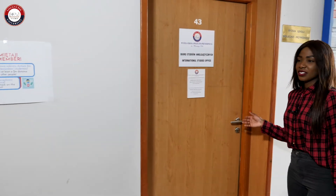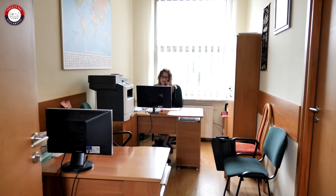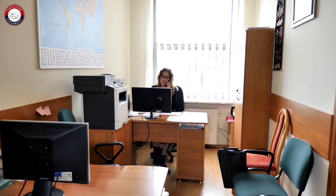This is the administration office, which is responsible for our enrollment. So any issues that concern enrollment, you have to come here and talk to Monica.